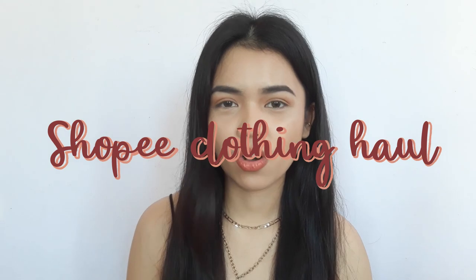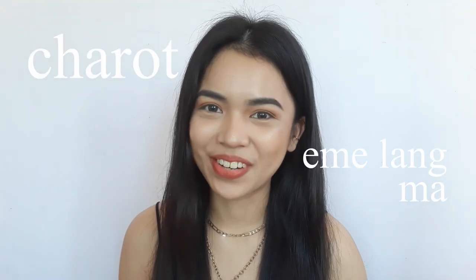Hey everyone, it's Isha and I'm finally back with another video. This video is going to be a clothing haul and I'm kind of excited and nervous at the same time — nervous because my mom is going to see everything I bought. Anyway, I assure you these clothes are trendy, wearable, and sexy but still wearable. If these are the type of clothes you would want to wear for everyday errands, then this video is for you.